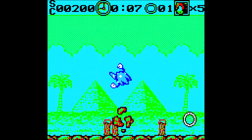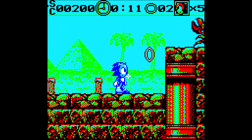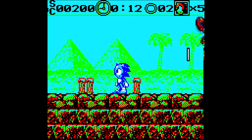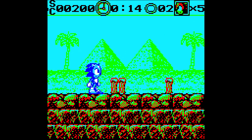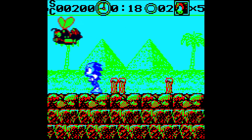Wow, the way the sprite loads in — it doesn't load Sonic's animations all the way in all at once. You can see the Game Boy gobble up the sprite. I don't know if that's the emulation or if the ROM's really just that bad, but... damn.